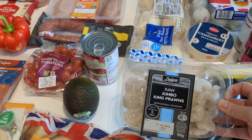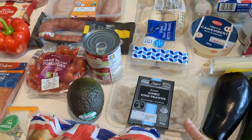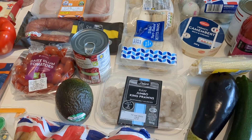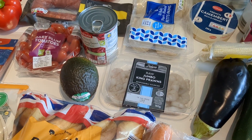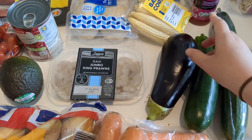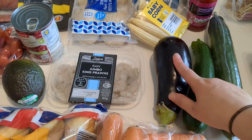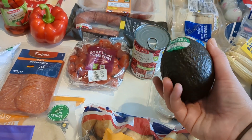We've got some nice prawns here, which we'll probably do a prawn curry with. We love curry in this house — Amelia does too, as long as it's not too spicy. We've got some veg to put into that as well: baby corn, courgette, cucumber, and aubergine.